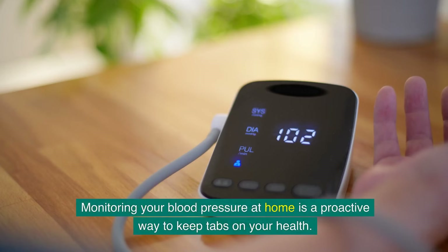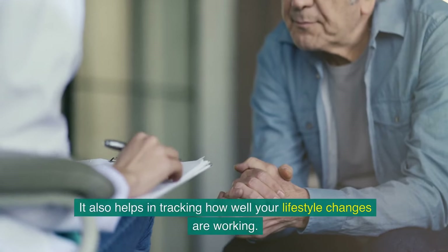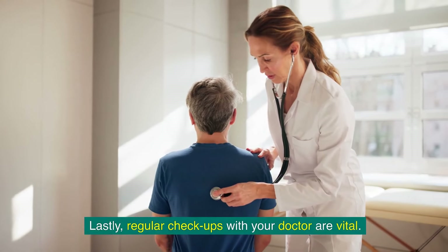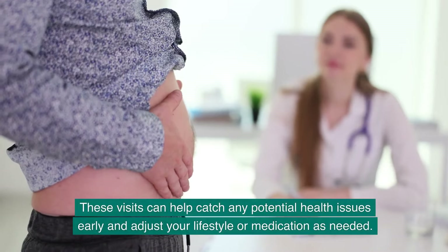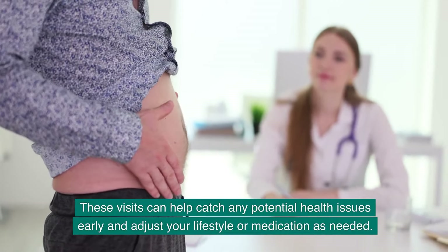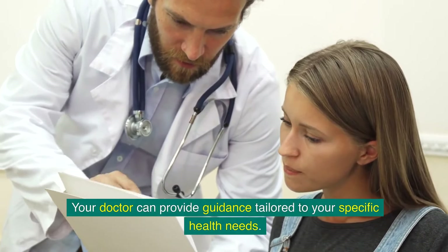Monitoring your blood pressure at home is a proactive way to keep tabs on your health. Regular monitoring can alert you to potential health issues before they become severe and helps in tracking how well your lifestyle changes are working. Regular check-ups with your doctor are also vital — these visits can help catch potential health issues early and adjust your lifestyle or medication as needed. Your doctor can provide guidance tailored to your specific health needs.